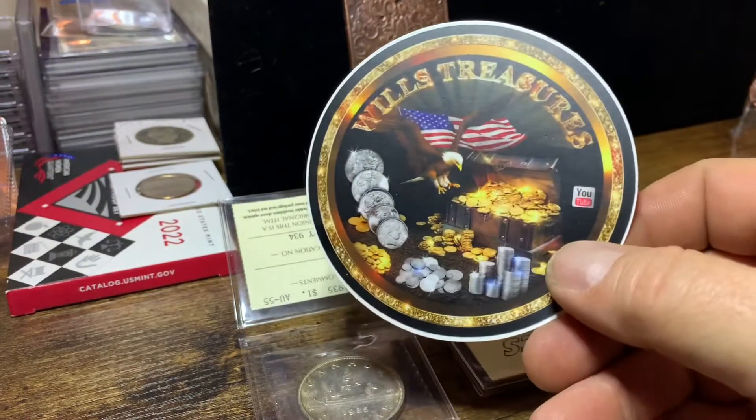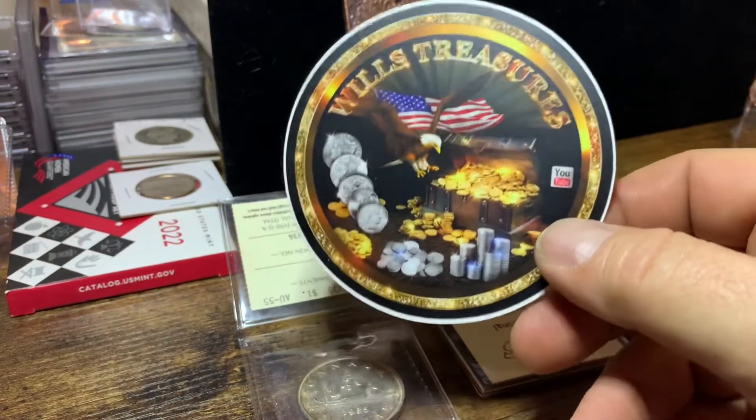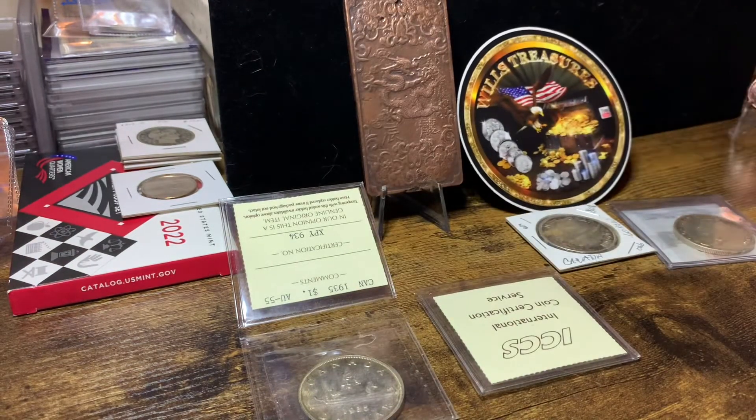And as always, if you guys want one of these channel stickers, hit me up — email will be down below. Just send me an email, request one, I'll ship one out to you. Thanks for watching today. This is Will from Will's Treasures, and I'll catch you guys on the next video.